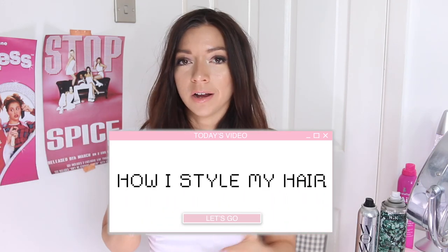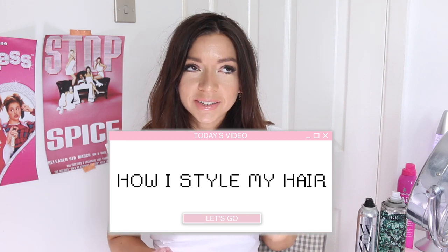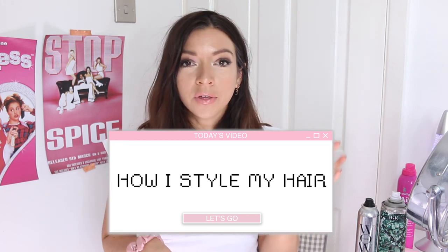Hi everyone, I hope you're okay. So today I thought I'd go through my current go-to hairstyle. I've had a few requests to do this on Instagram, so I thought I would show how I've been curling my hair recently, the hair tools I've been using and the products. I also thought we could have a bit of a chat because I've not done a chatty video for quite some time.